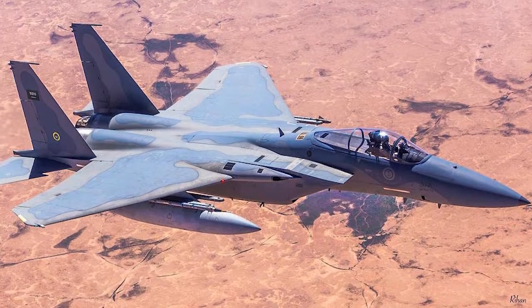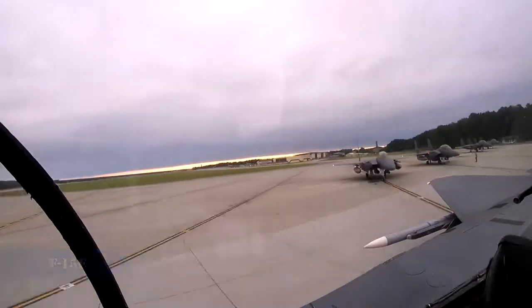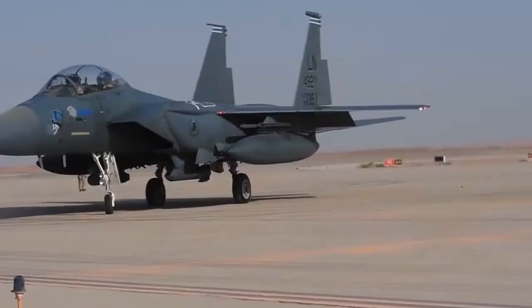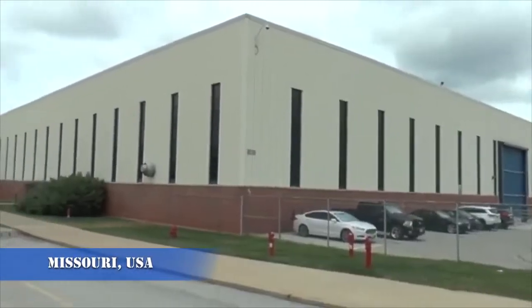This state-of-the-art fighter, an enhanced version of the F-15E, took its inaugural flight on February 20, 2013, at Boeing's St. Louis facility in Missouri, USA.